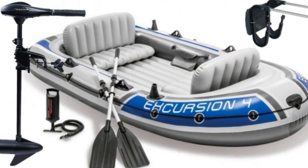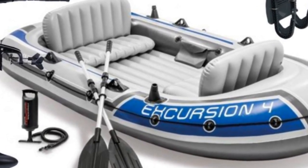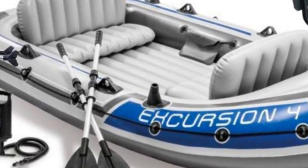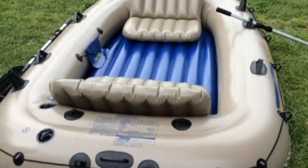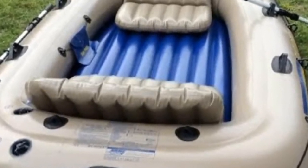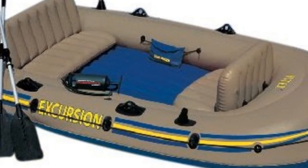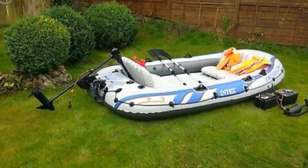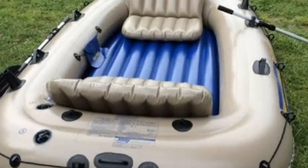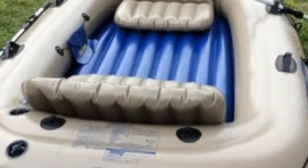The Intex Excursion 4 inflatable kayak could just be what the doctor ordered if you're looking for an inexpensive kayak for some father-son bonding time while fishing out on the lake, or just want to spend a relaxing afternoon floating on the water with friends. It's flexible, light, and tiny, making it perfect for weekend getaways, fishing trips, and camping trips with friends. It is made of three layers of puncture-resistant, heavy-duty PVC vinyl. The inner layer is made of mesh polyester, while the outer two layers are PVC. It is not only long-lasting, but also incredibly comfortable to use thanks to its inflatable backrests and I-beam floor.